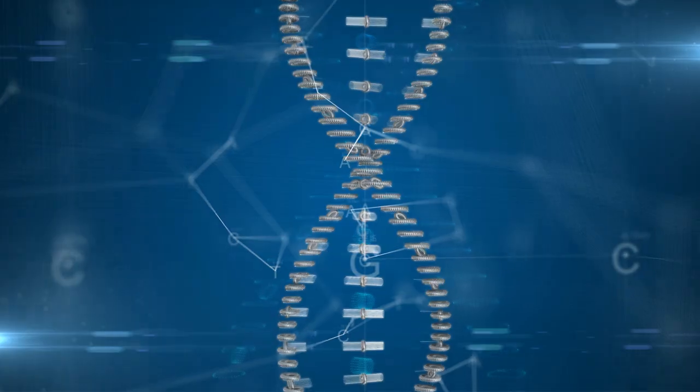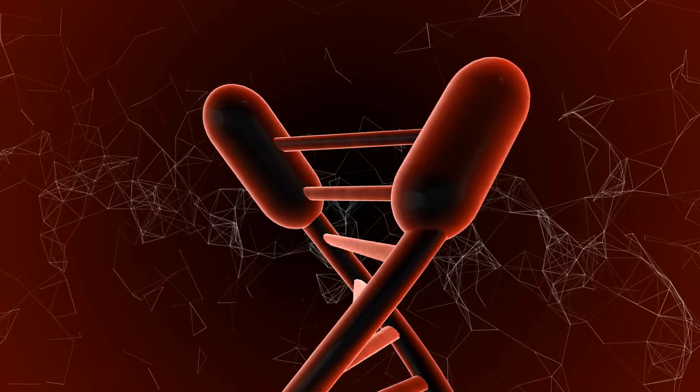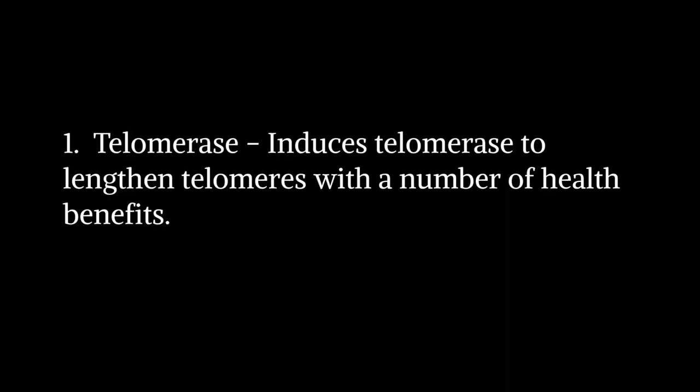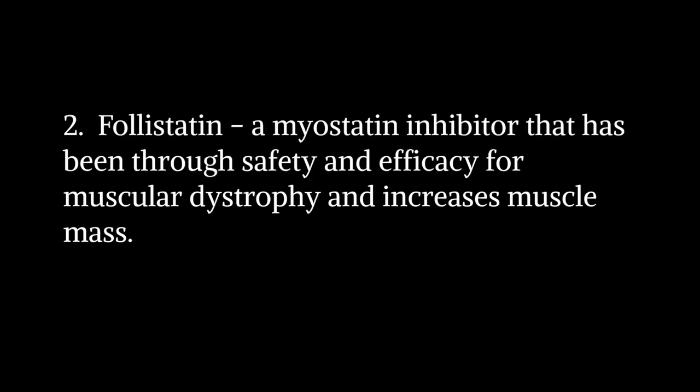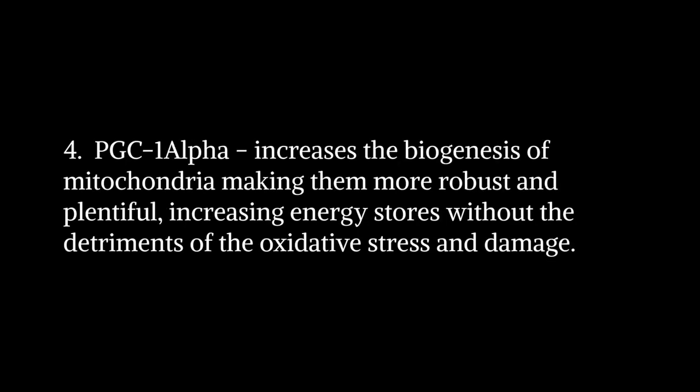In this video we mention four gene therapies offered by Integrated Health Systems. The therapies are: 1. Telomerase, which induces telomerase to lengthen telomeres with a number of health benefits. 2. Follistatin, a myostatin inhibitor that has been through safety and efficacy trials for muscular dystrophy and increases muscle mass. 3. Clotho, which protects against cardiovascular and chronic kidney disease and increases intelligence by upwards of 20% in mice within hours of being injected. And 4. PGC1-alpha, which increases the biogenesis of mitochondria, making them more robust and plentiful, increasing energy stores without the detriment of oxidative stress and damage.